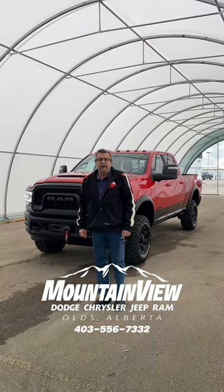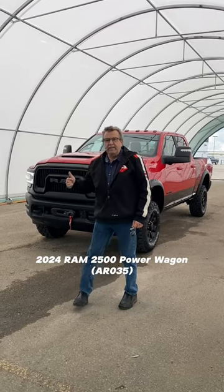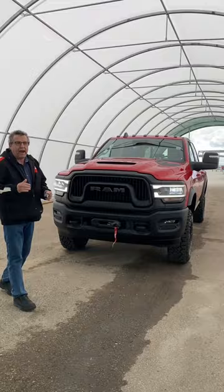Hey, Steve McCart here from Mountain View Dodge. What I'm going to show you now is a 2024 Power Wagon. This Ram, it is what it says it is — it's a Power Wagon.